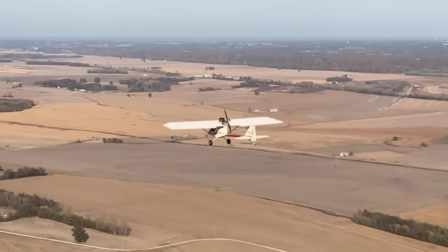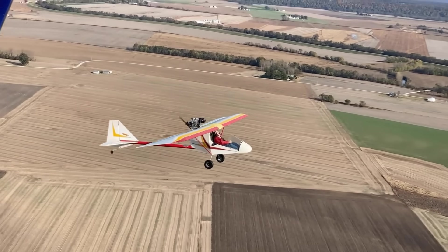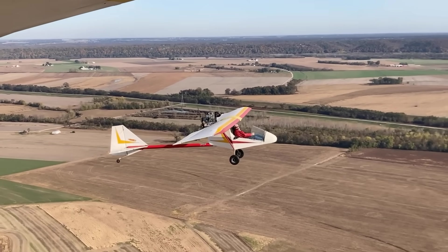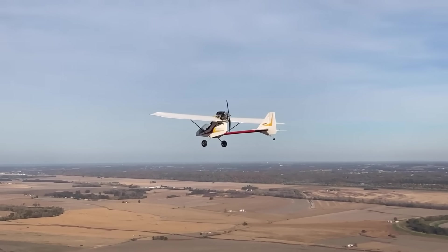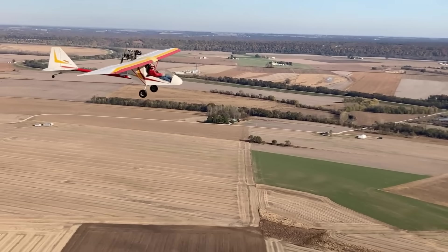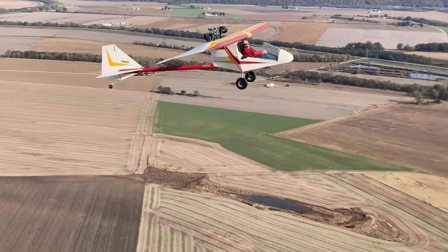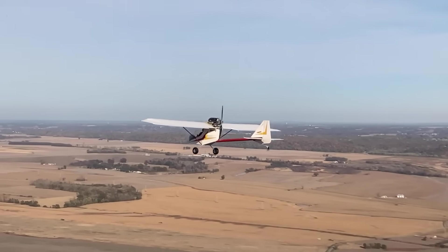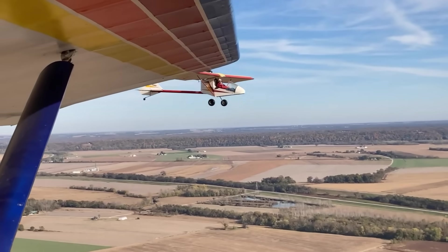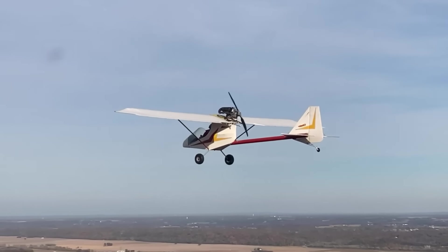With a 27-foot wingspan and an empty weight around 250 pounds to meet FAR 103 regulations, it's commonly powered by Rotax 277, 447, or 503 engines depending on the builder's preference. Performance is forgiving yet capable, cruising between 55 to 65 mph, stalling near 27 mph, and offering a range of about 200 miles. Kits typically cost $12,000 to $16,000 based on engine and options, making it an affordable gateway to flight. More than 1,000 Firestars are flying today, with steady annual kit production ensuring its place as a trusted favorite in the ultralight community.